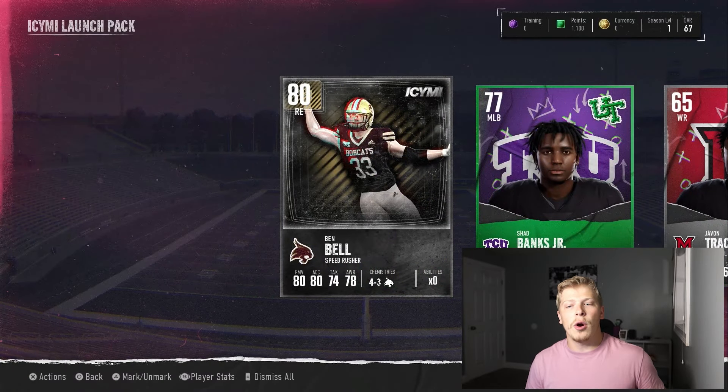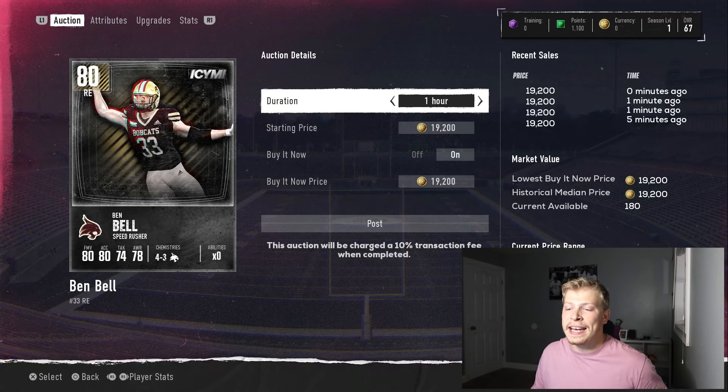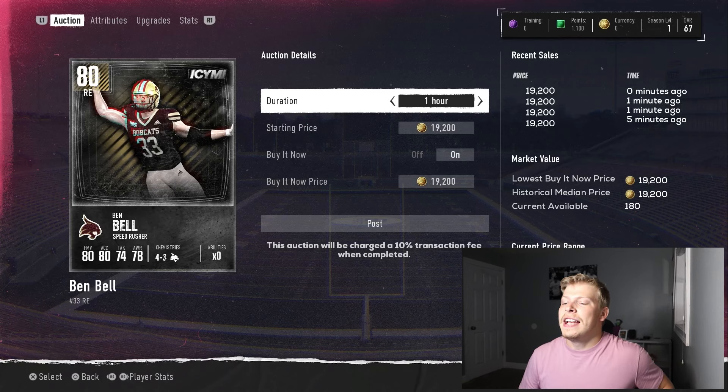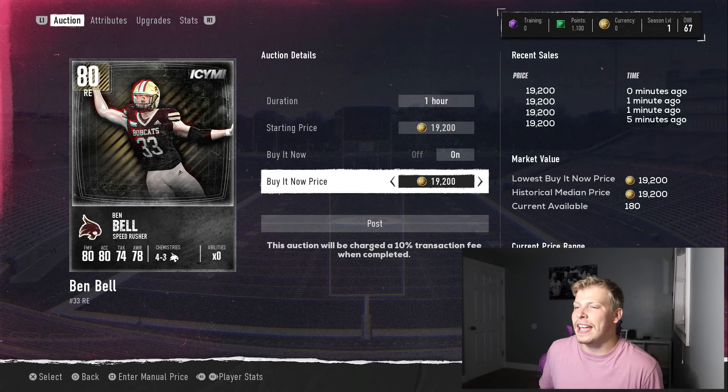So what about this 80 overall? Same thing — click it, go to auction. On the right-hand side, lowest buy now and historical medium are the same at 19,200. There's a lot less available — 1,500 down to 82, we only have 180 of this guy. EA implemented this price floor system about two years ago to stop coin sellers, but of course people figure out how to get around it. EA is terrible at stopping coin sellers, whereas MLB The Show put their foot down and essentially bankrupt them.